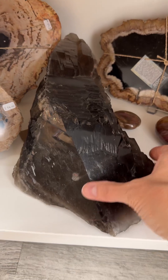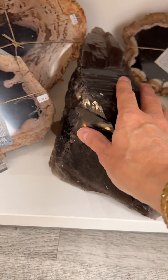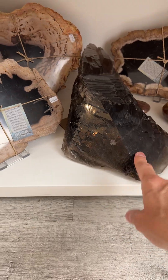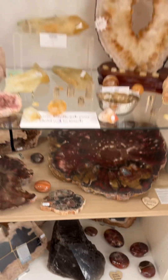This huge piece is ginormous — this is a smoky elestial quartz. It's incredible, you could get lost in that. Very, very heavy. And then some more petrified wood.